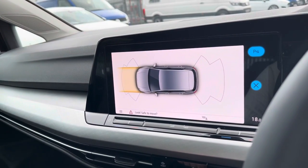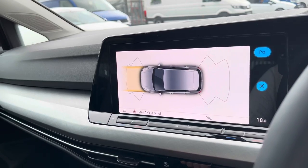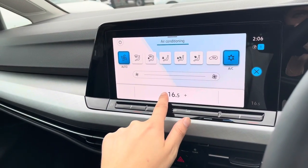As mentioned, you do have front and rear parking sensors — here's how they are displayed on your screen, which is a really beneficial option to have. We can also access your one-zone climate control from the screen.